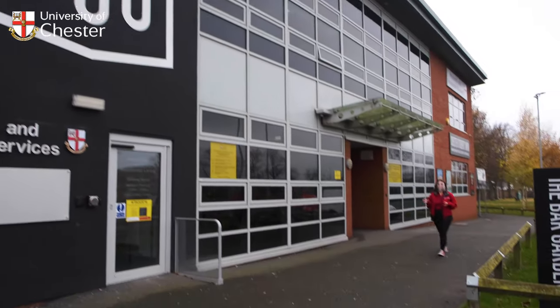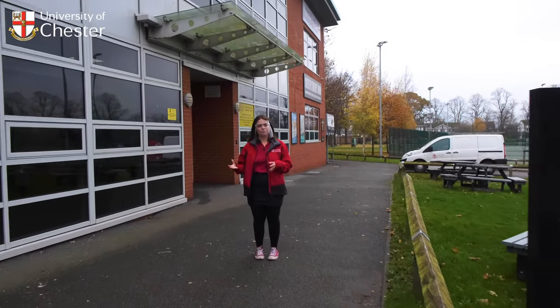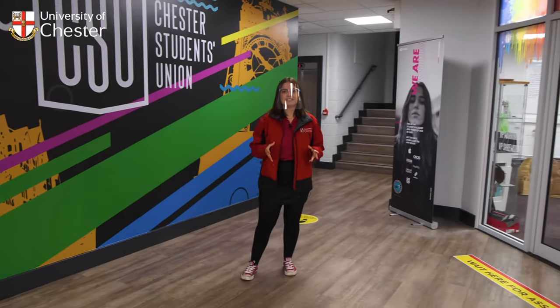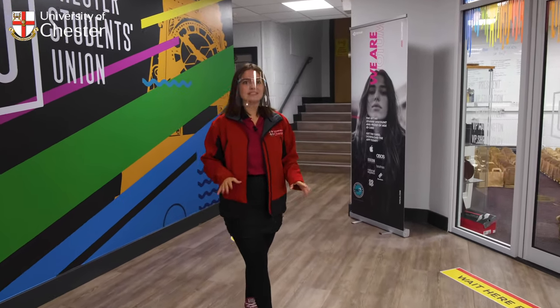Chester Student Union is also located on campus. Our students elect who they'd like to be their officers and they then represent the student's voice about issues inside or outside the university. The Student Union is here to support you on campus, whether you're looking for guidance or help with societies. I'm part of the History Society and I found it so helpful to make friends here on campus. The SU is a fun, relaxed space.